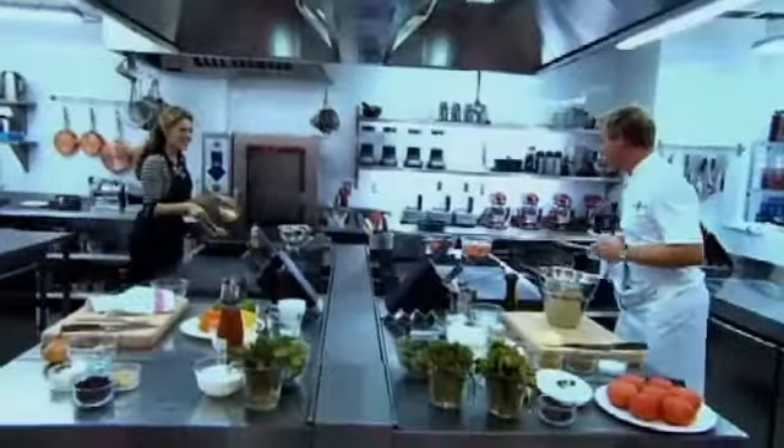Or stilettos. I might give him a run for his money. Show me your kitchen shoes. What have you got on? I've got some Prada Mary Janes on. Is that not appropriate?